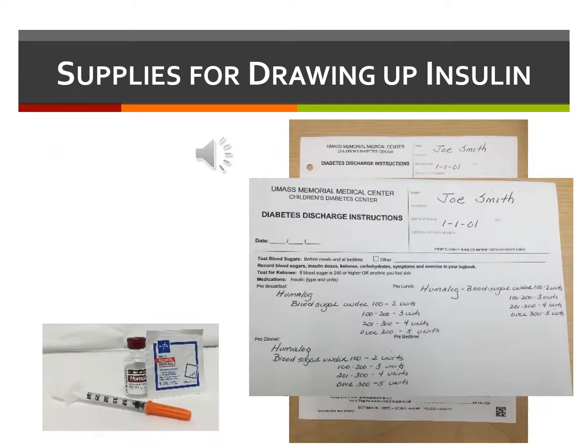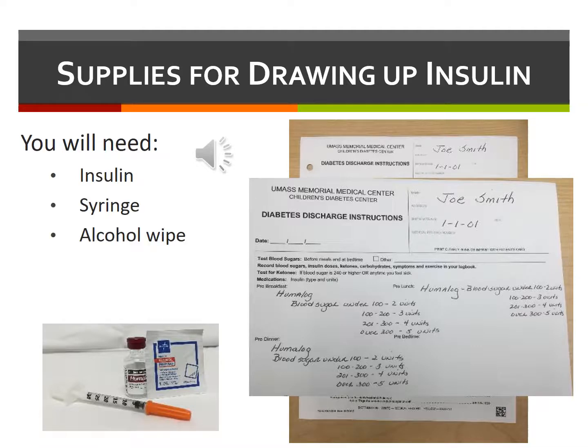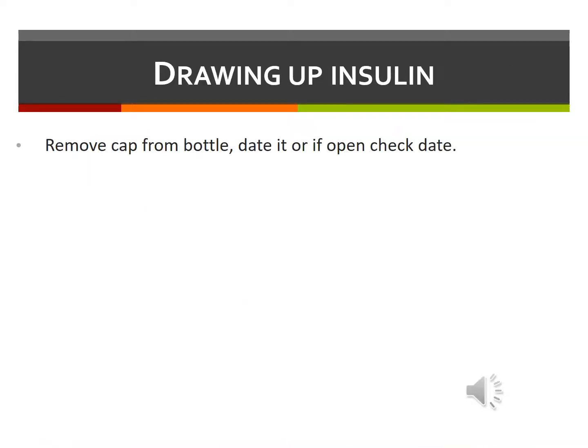Drawing up insulin requires the following supplies: insulin in a vial or pen, a syringe or pen needle, an alcohol wipe, and the dosing instructions that were provided by your health care team. First, remove the cap from the insulin vial. Write the date on that vial if it's a new bottle, or if it's already open, check the date to make sure it has not expired. Next, wipe the top of the vial using the alcohol pad.